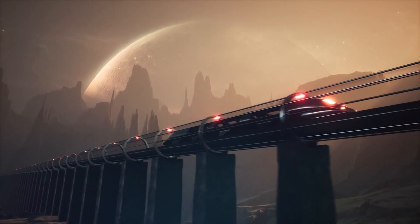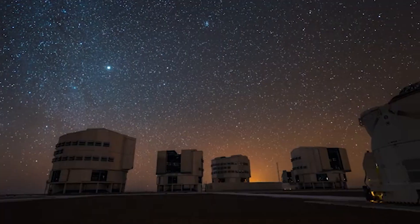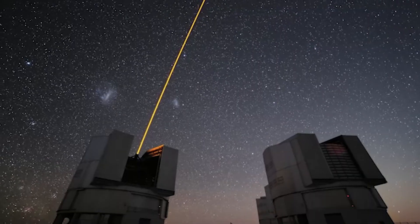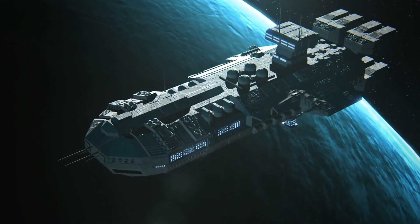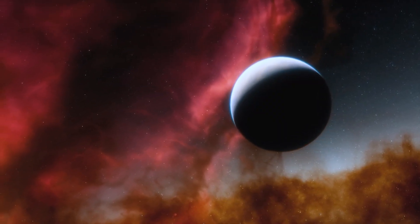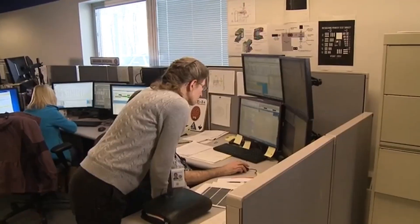Their ability to detect even the tiniest shifts in light levels is remarkable. One planet, Proxima Centauri b, orbits the nearest star to Earth, Proxima Centauri — at a distance of 7 trillion miles, deep in space.